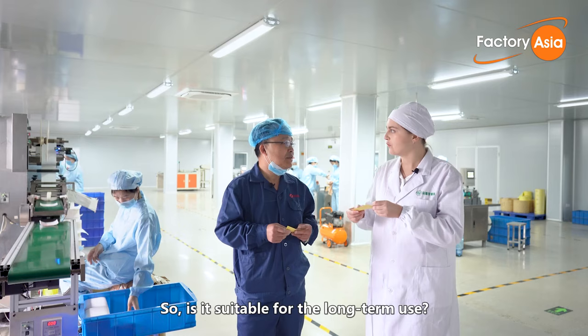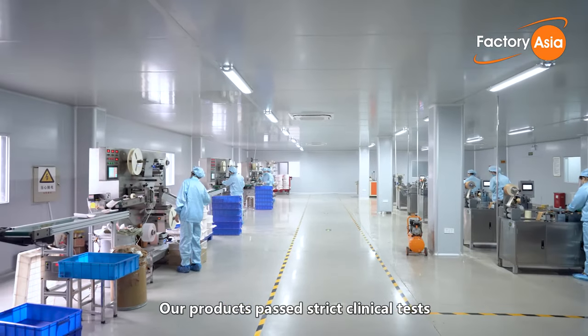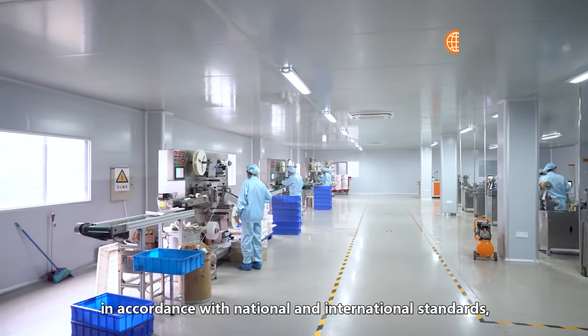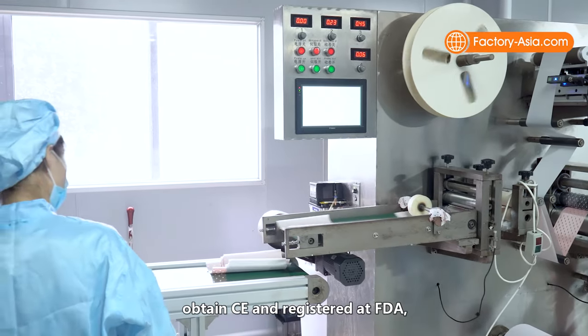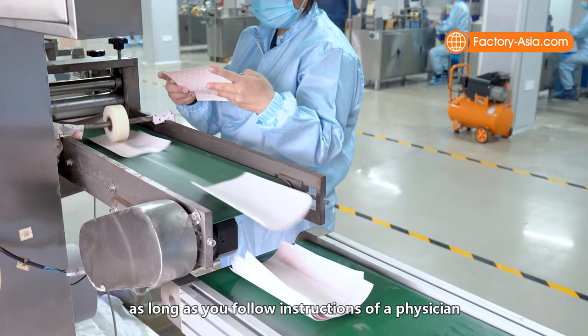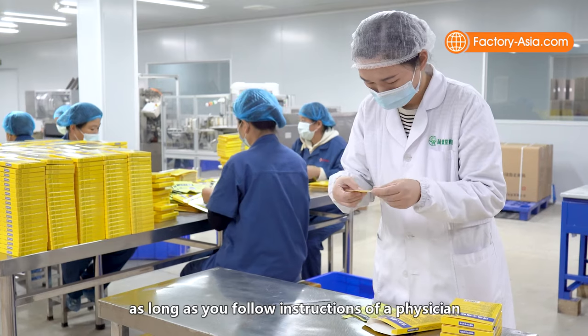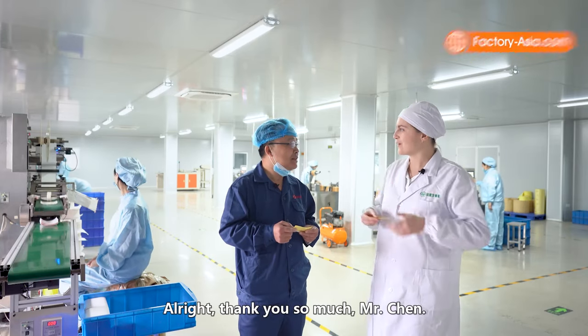When asked whether the patches are suitable for long-term use, Mr. Chen confirmed that their products pass strict clinical tests in accordance with national and international standards — obtaining CE and registered at FDA — so the quality is reliable. It is safe for long-term use, as long as you follow the instructions of a physician and change each patch every 24 hours.